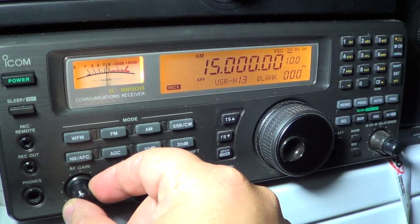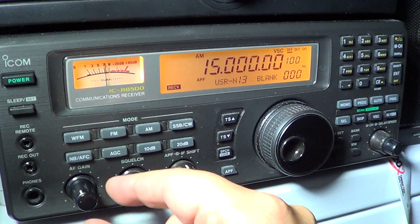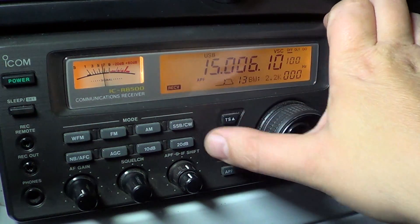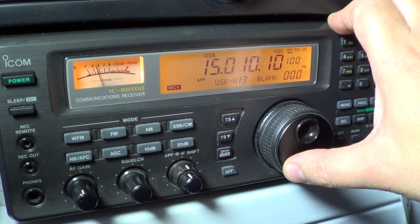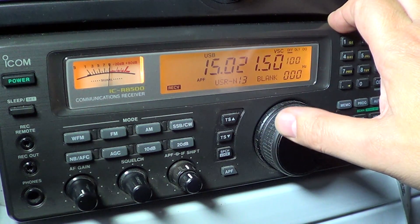Let's tune 15 megahertz, of course starting with our famous WWV signal on 15 megahertz. I'll put in upper sideband first in case there are any utility signals, and here we have a signal in radio teletype.